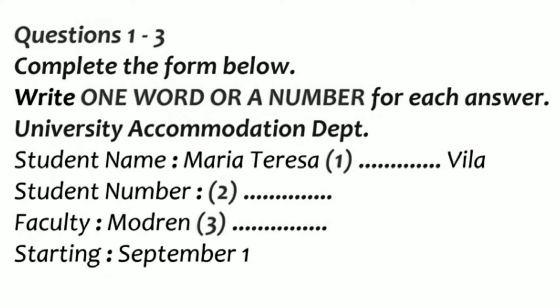Hello, accommodation department. How can I help you? Do you look after accommodation for international students? Yes, we look after accommodation for all the students. Good. I hope you can help me then. I've only just been accepted onto a postgraduate course, and I want to know if there is any accommodation available from this September. I know it's very short notice.